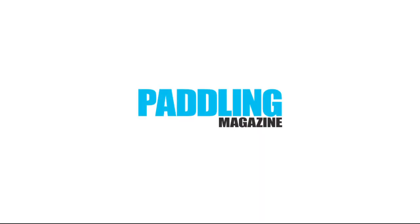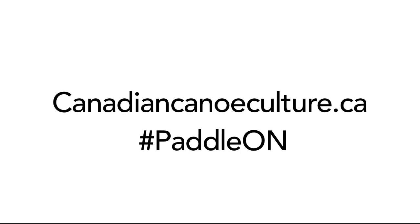Learn more paddling skills at paddlingmagazine.com. Watch The Canoe, an award-winning film that tells the story of Canada's connection to water and how Ontario is enriching the lives of those who paddle there.